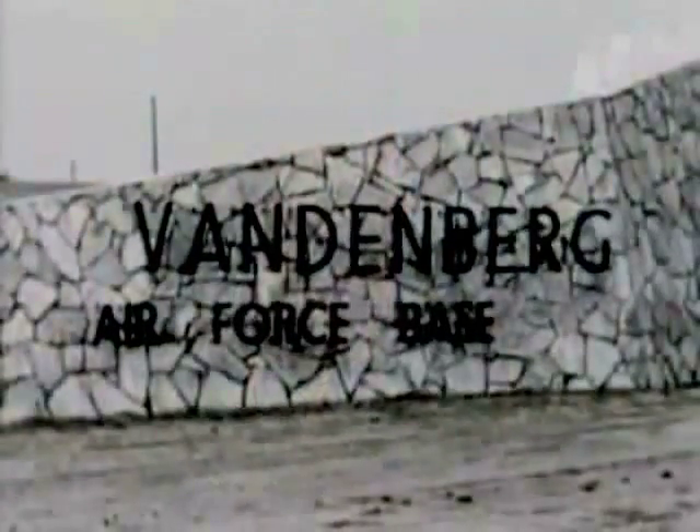Just over a month ago, the Atlas team at Vandenberg Air Force Base celebrated a very significant milestone. September 9th marked the 50th anniversary of the first Atlas launch from Vandenberg. Today's launch also marks another important milestone: the 600th Atlas launch.